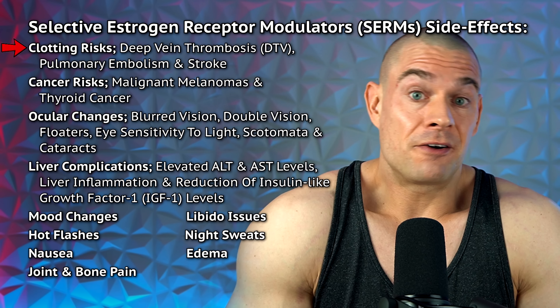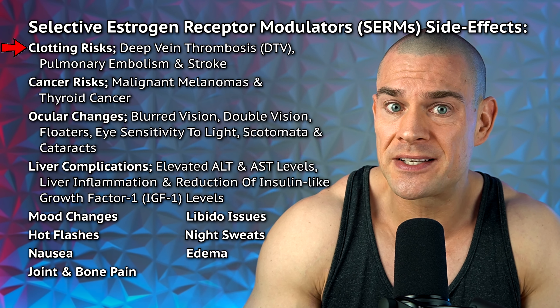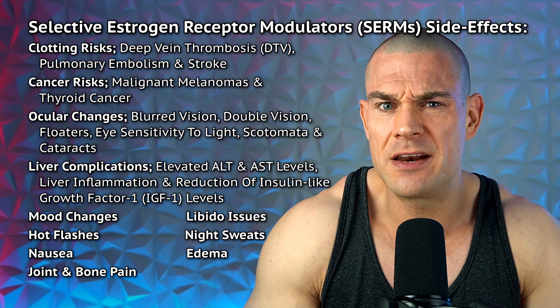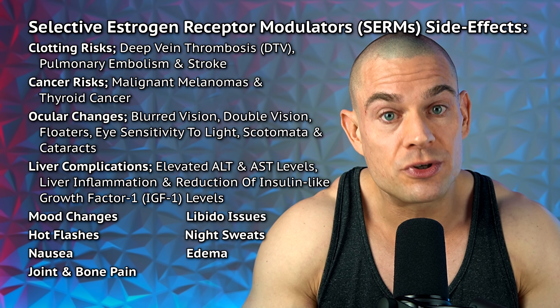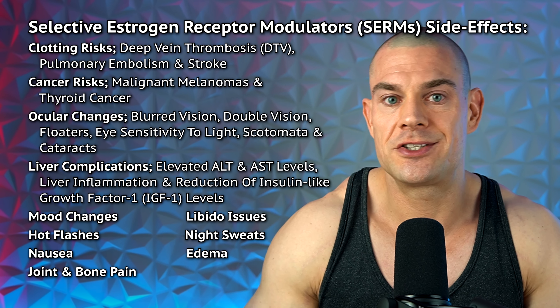The excessive adipose tissue giving you man boobs — whether gynecomastia is present or not — can simply be dieted away with prolonged caloric restriction and, if needed, intelligent use of a selective estrogen receptor modulator (SERM) to block the estrogen receptors and support fat loss in this stubborn area. Unfortunately, SERMs are also linked to blood clots, DVT, pulmonary embolism, and stroke, which can be quite deadly. They also lower IGF-1 levels and can cause blurred vision, double vision, floaters, or light sensitivity.